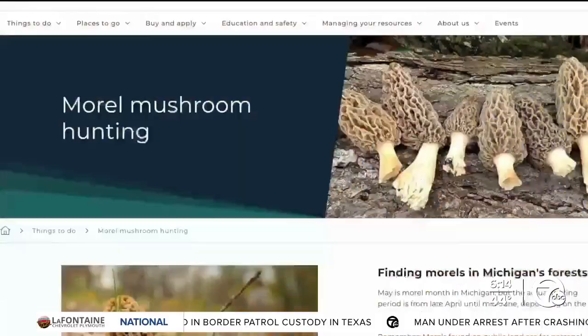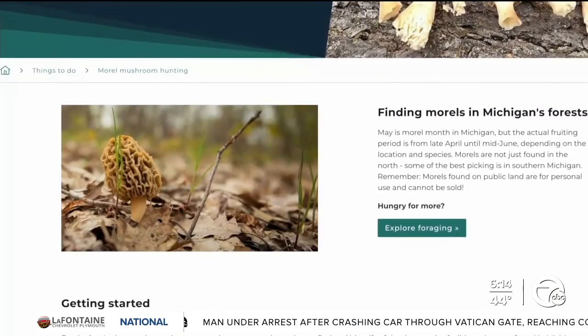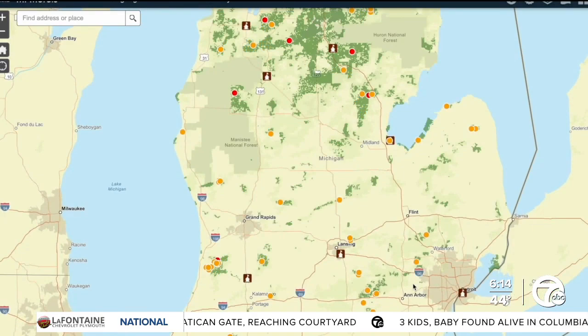As you can imagine, finding morels aren't easy. The DNR posting spots — you may get lucky. Part of what the map does is show where recent prescribed burns are, and sure enough, what often happens, you have an influx or an abundance of morels. It's no guarantee.